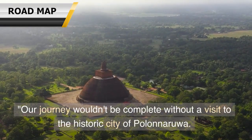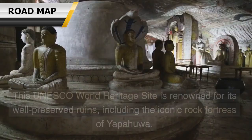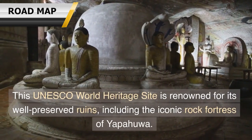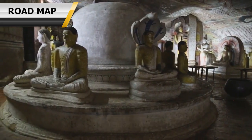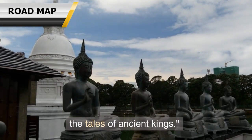Our journey wouldn't be complete without a visit to the historic city of Polonnaruwa. This UNESCO World Heritage Site is renowned for its well-preserved ruins, including the iconic rock fortress of Yapahuwa. Climb to the top for breathtaking views and delve into the tales of ancient kings.